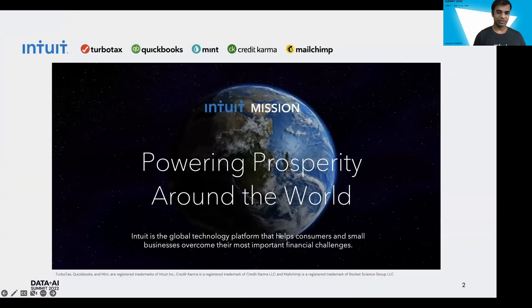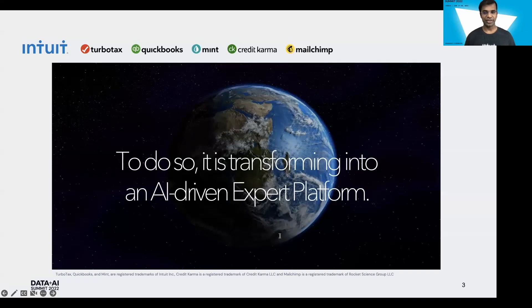We are Intuit, the maker of products like TurboTax, QuickBooks, Mint, Credit Karma, and MailChimp. We serve consumers, small businesses, and the self-employed. Our mission is to power prosperity around the world, and to do so we are transforming into an AI-driven expert platform.